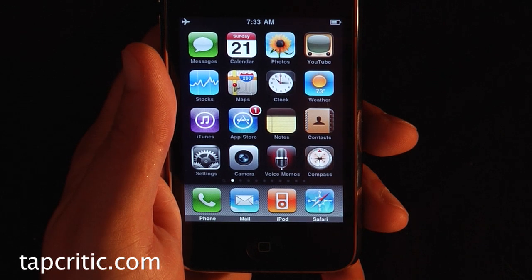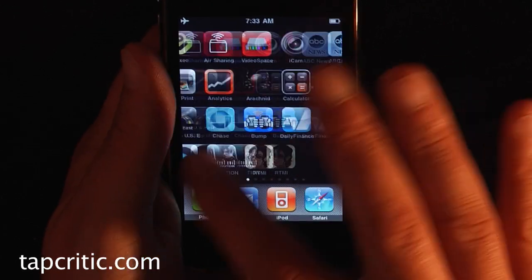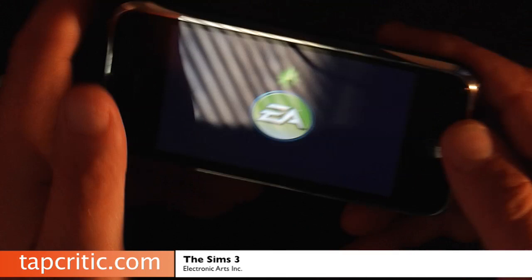Hi, this is Mr. Pence from TapCritic.com and today we're going to take a look at Sims 3 for the iPhone and iPod Touch.